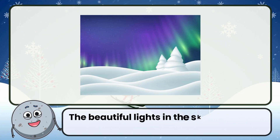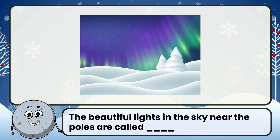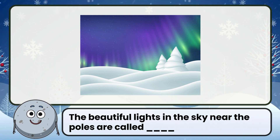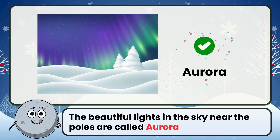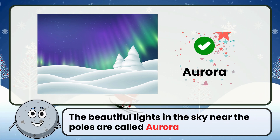The beautiful lights in the sky near the poles are called? Correct. The answer is aurora.